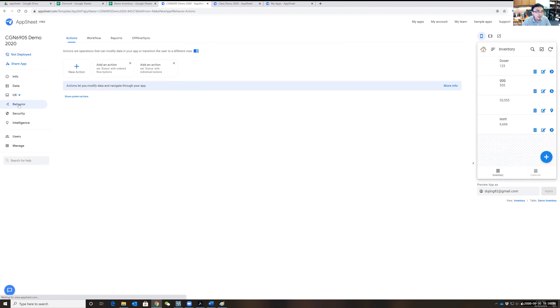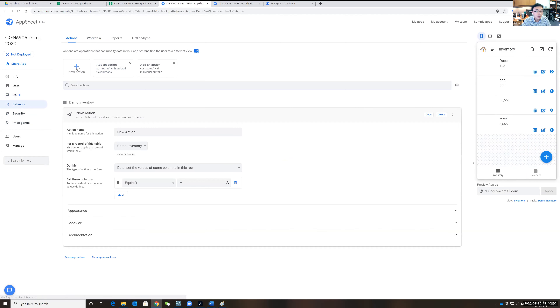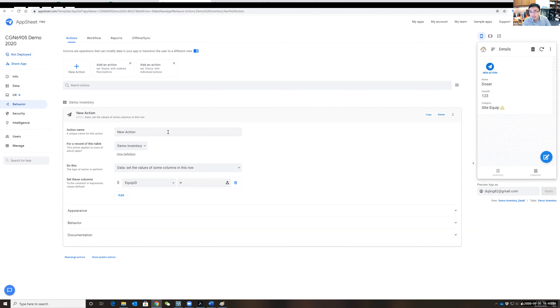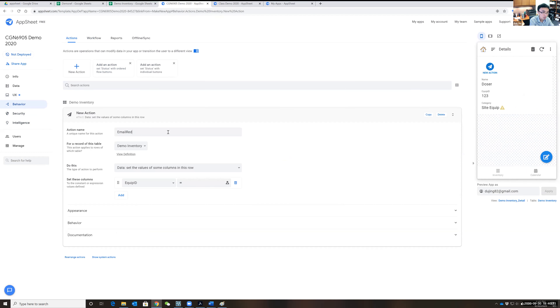I tried this behavior earlier this year and it was working, but this morning it's not working — I'm not sure if the policy changed and you now need to purchase a subscription to activate certain functions.